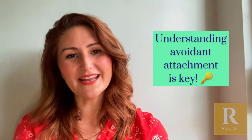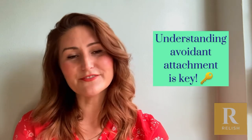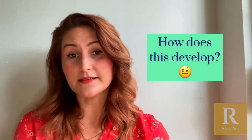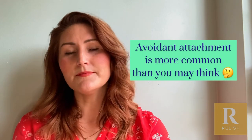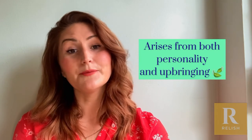So the first question you might have is: how does somebody develop avoidant attachment? Why is it so different from what we see in other people? First of all, avoidant attachment is not that unusual — there are a lot of people who have either the fearful or dismissing attachment style. A lot of the time it's a combination of nature and nurture; for some people it's to do with personality.